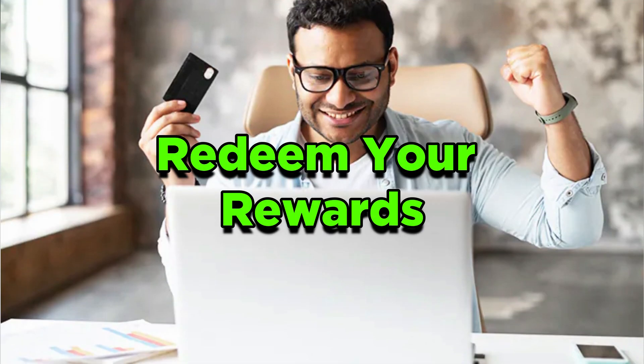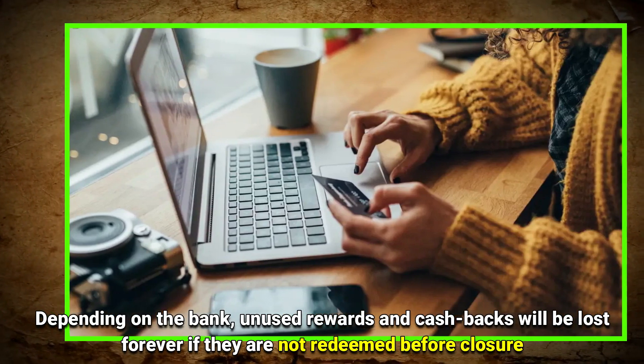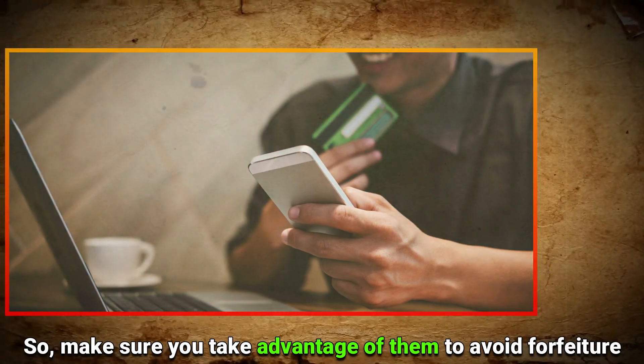Step one: Redeem your rewards. Depending on the bank, unused rewards and cashbacks will be lost forever if they're not redeemed before closure. So make sure to take advantage of them to avoid forfeiture.